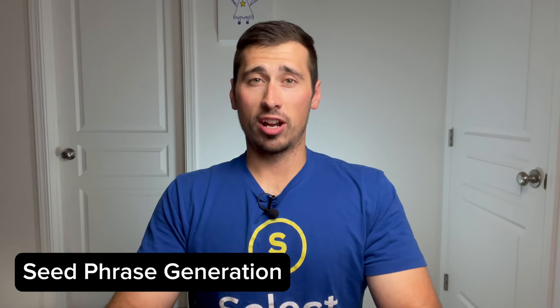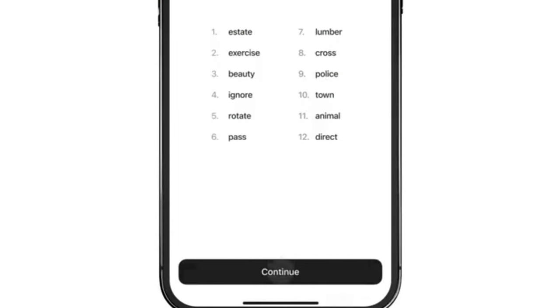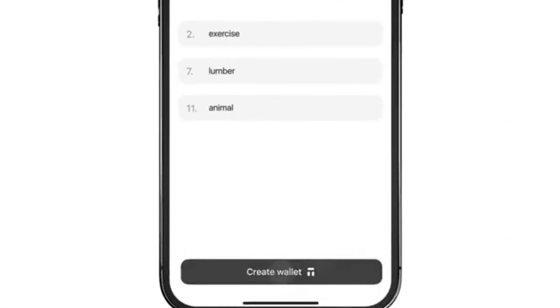How is the seed phrase generated? The wallet software selects 12 random words based on the BIP39 seed phrase standard. It then converts the chosen string of words into a binary seed, which is also used to generate the private key and the public address pairings. The private key is then uploaded and stored securely on your Tangem card.